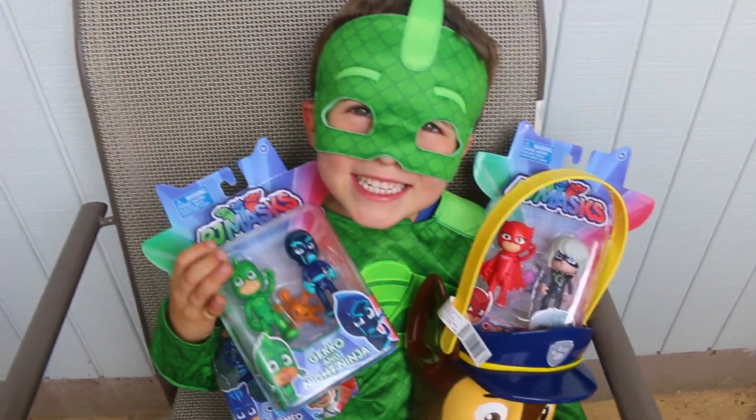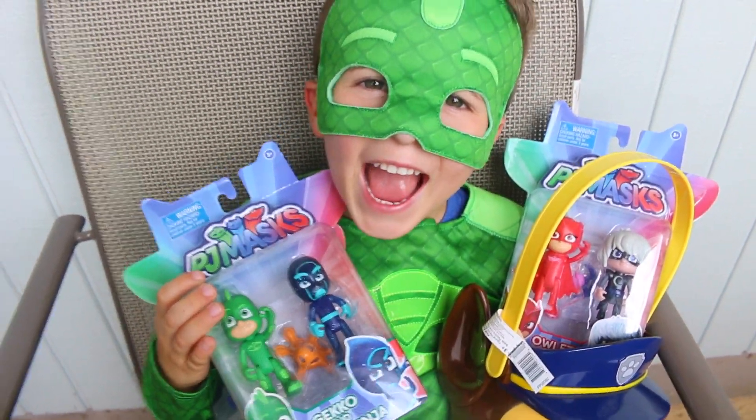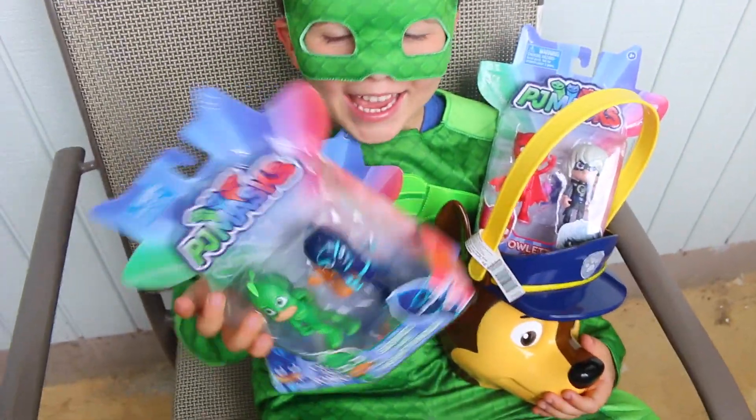Hi everybody! It's Valerie here from the Altipike Flecker channel with Gekko! Wait a minute, are you Gekko? Yeah! Yeah you are! It's Dean dressed up like Gekko from PJ Masks and you got the new PJ Masks toys!